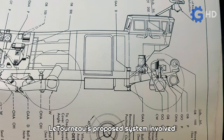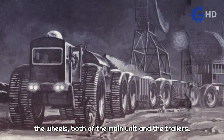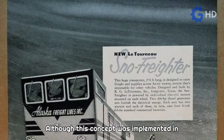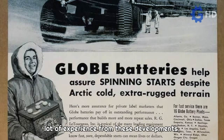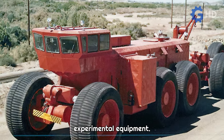Letourneau's proposed system involved integrating electric motors into each of the wheels, both of the main unit and the trailers. The main power supply was a diesel engine that acted as a generator. Although this concept was implemented in multiple robust machinery designs created by Robert, and he gained a lot of experience from these developments, all these attempts resulted in purely experimental equipment.